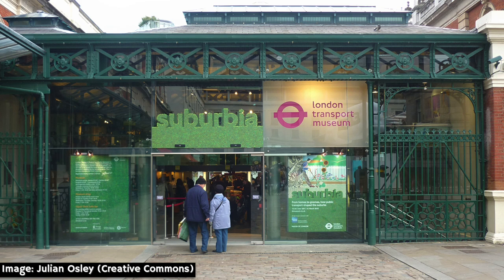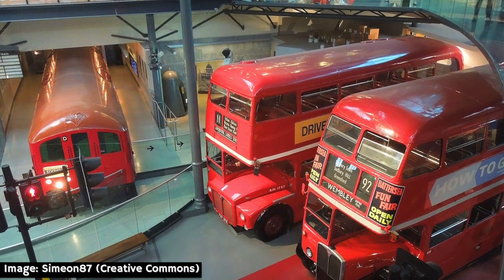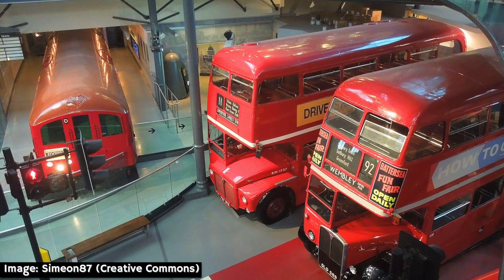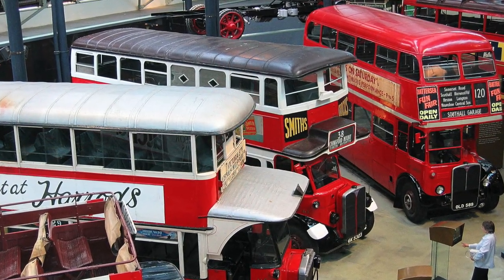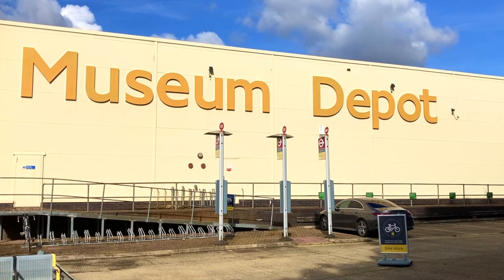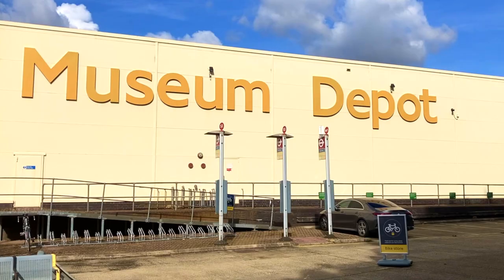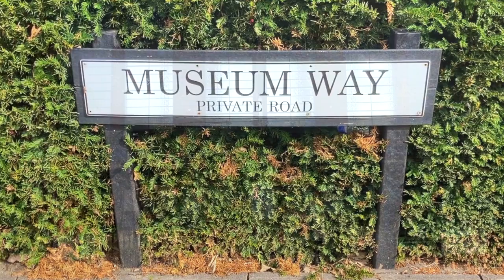In 1980 the collection moved to its third home, an old market hall in Covent Garden where, now known as the London Transport Museum, it remains to this day. The London Transport Museum is one of the capital's most popular attractions and with good reason, yet what visitors see here represents only a small fraction of their archive. The bulk of their collection, estimated to consist of some 320,000 artefacts, is kept within the museum's large depot at Acton, which is on Museum Way, just across from Acton Town Station.